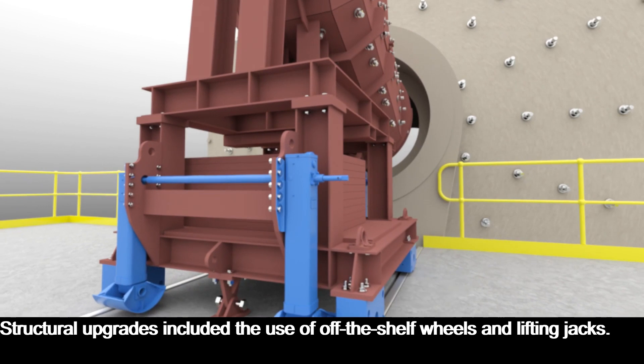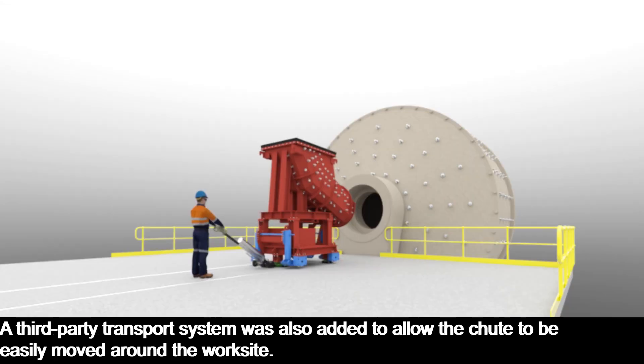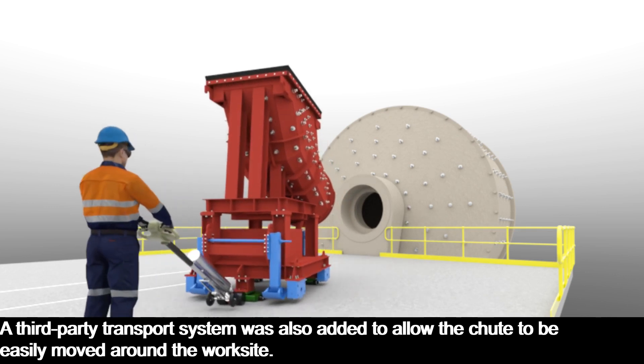Structural upgrades included the use of off-the-shelf wheels and lifting jacks. A third-party transport system was also added to allow the chute to be easily moved around the worksite.